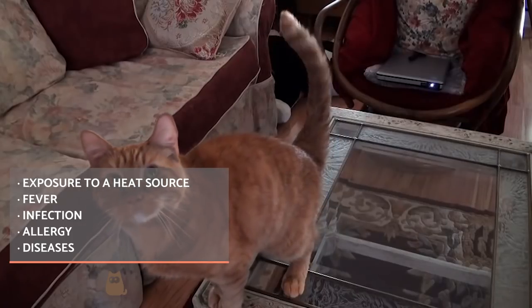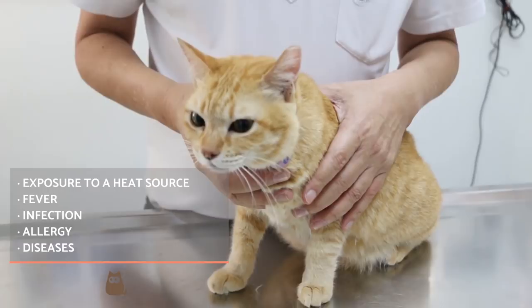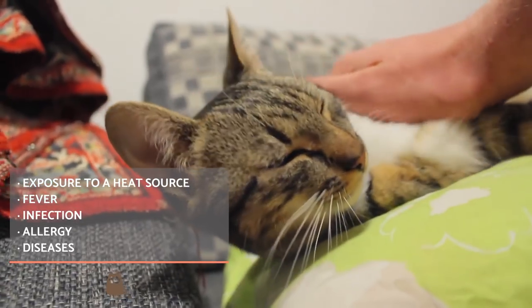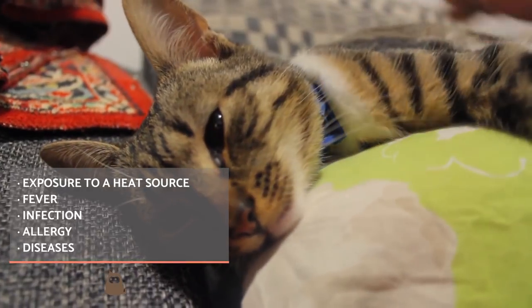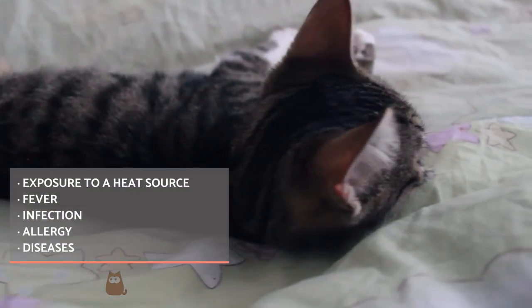If a cat's ears are hot and red, it may also be the result of an allergic reaction. The allergens can be various, such as food, flea bites, textiles, etc. A vet will need to carry out various tests to ascertain the particular allergens affecting a cat. Some specific ear diseases, such as otitis, may be the cause of the change in temperature of your cat's ears.